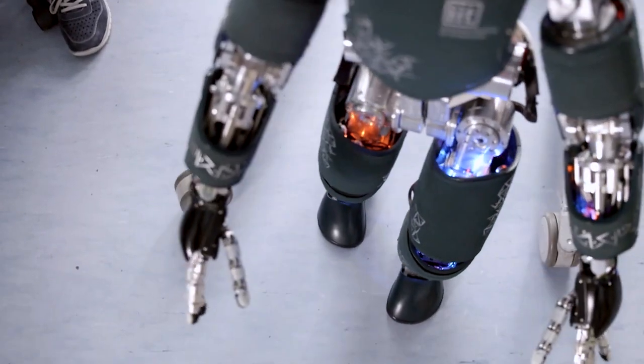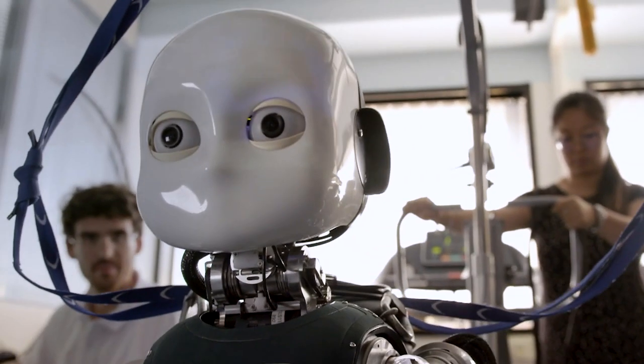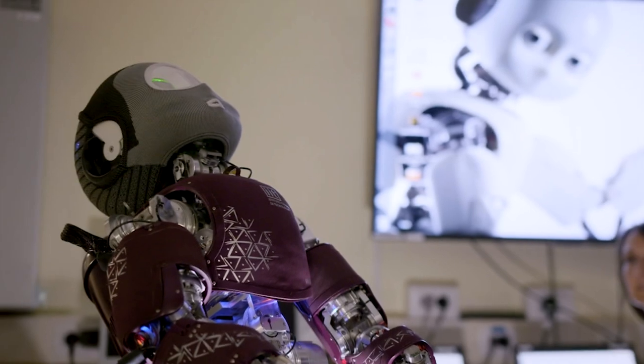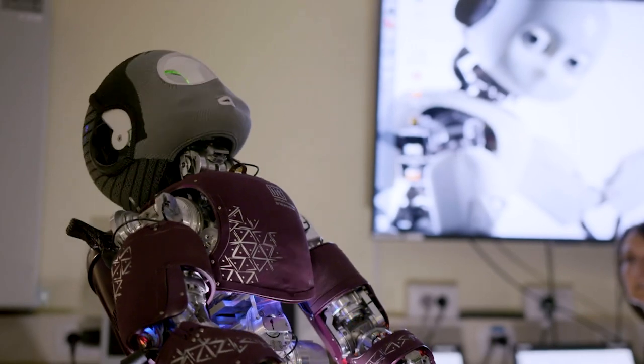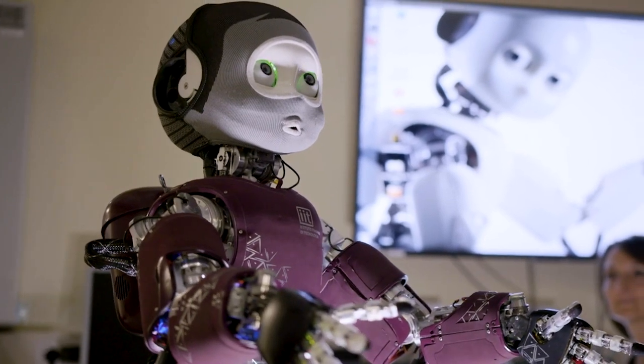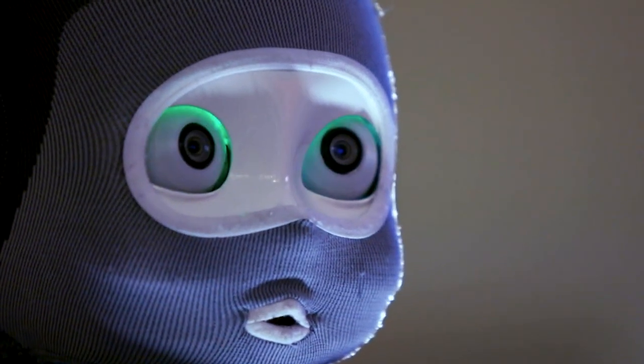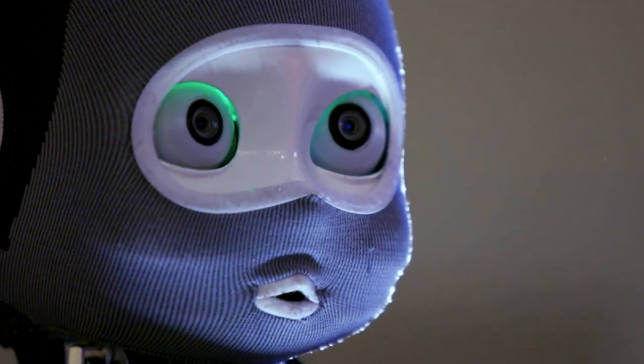The open-source nature of iCub fosters collaboration and innovation, as researchers worldwide can access the robot's hardware and software designs, making it a platform for exploring various fields of research such as artificial intelligence, neuroscience, and robotics. By sharing knowledge and advancements, the iCub community contributes to the collective progress of humanoid robotics.